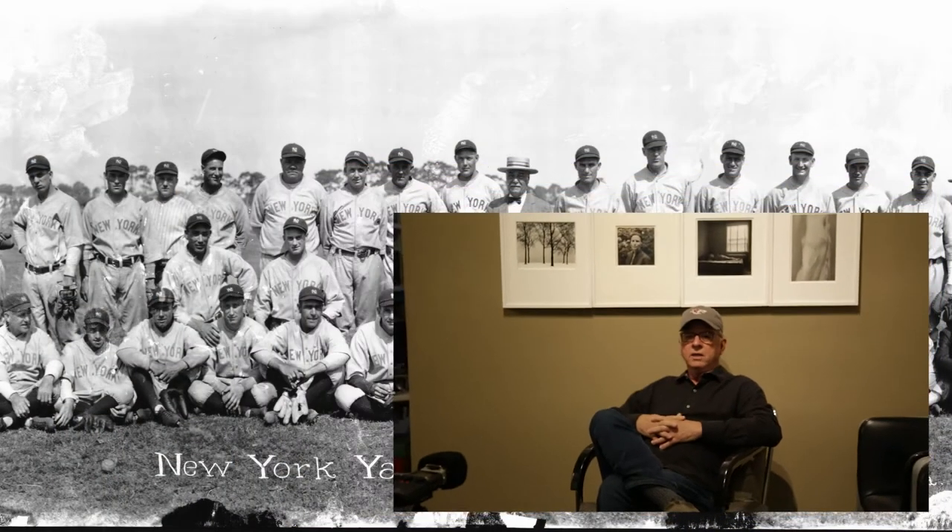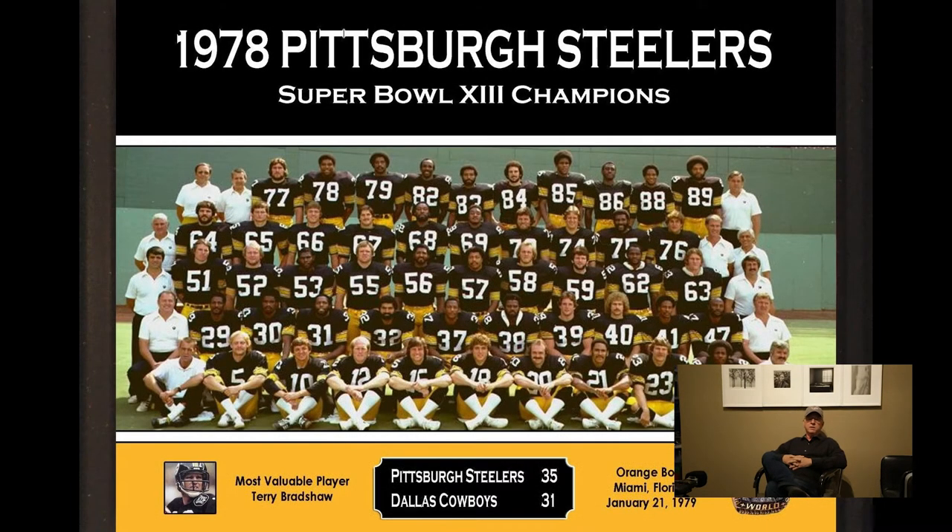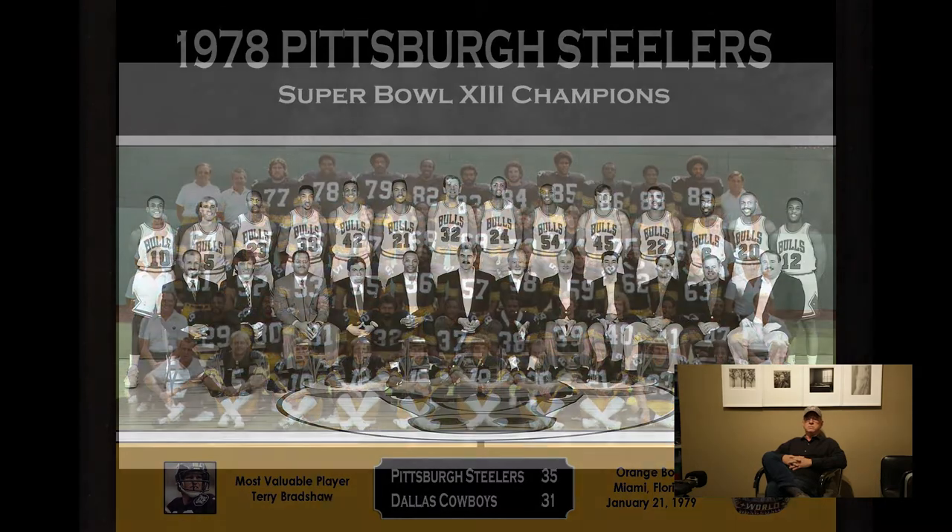Professional team sports photographs are very static, boring, and predictable. Most professional teams have their team photos made by a commercial photographer, and do we really need to see another photograph of the 1927 New York Yankees, the 1978 Pittsburgh Steelers, or the 1993 Chicago Bulls?